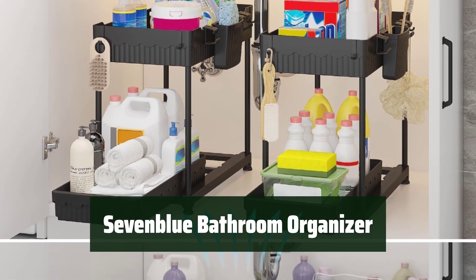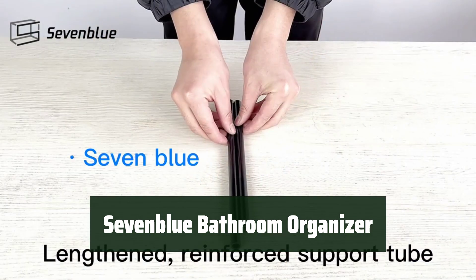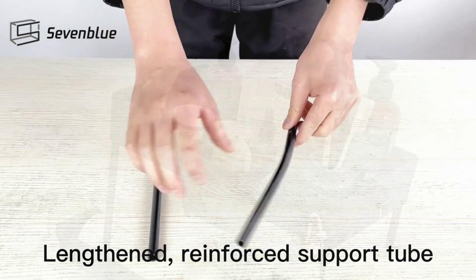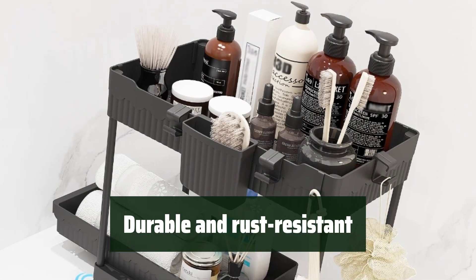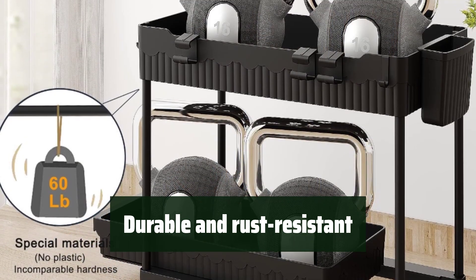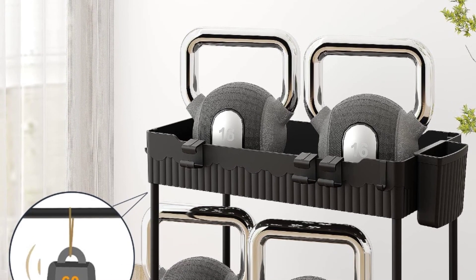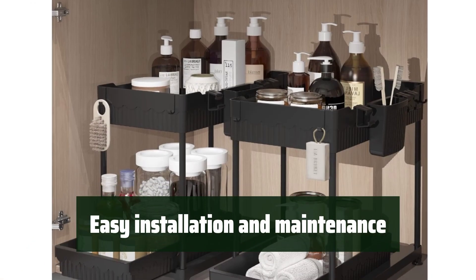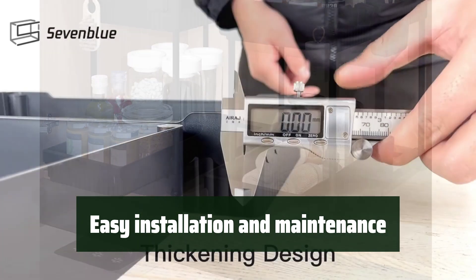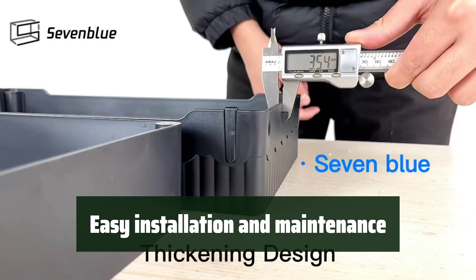Number 2. Maximize your storage space with this bathroom organizer. It provides easy access to items stored underneath, while additional accessories bring you even more storage space. Made of high-quality ABS material, this organizer is durable and can support weights of up to 50 pounds. The exquisite hollow-out pattern prevents water buildup, making it easy to clean. Installation is a breeze with no tools required. With its elegant design, it complements any modern home decor, and it comes with an after-sale guarantee for your peace of mind.